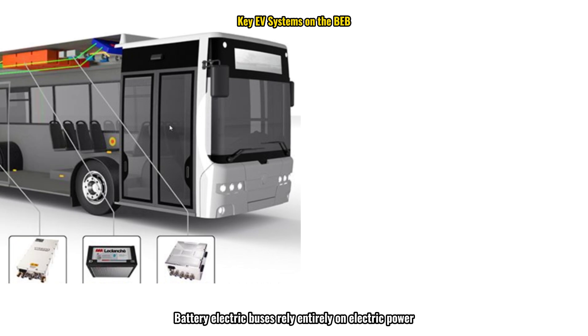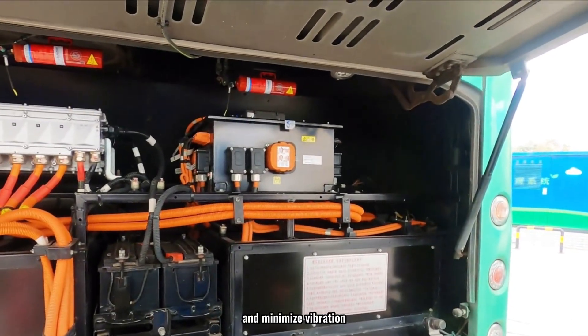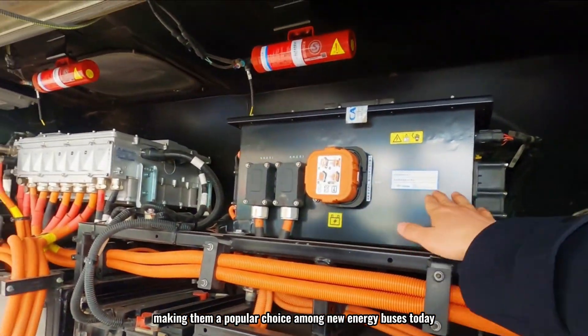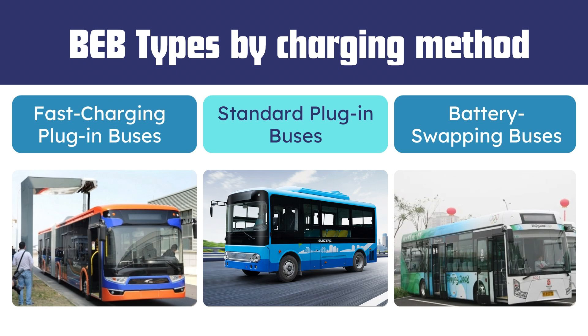Battery electric buses rely entirely on electric power. Using a motor, battery, and controller, they produce zero emissions, run quietly, and minimize vibration, making them a popular choice among new energy buses today. Battery electric buses are further categorized by their charging methods: fast charging plug-in buses, standard plug-in buses, and battery swapping buses.